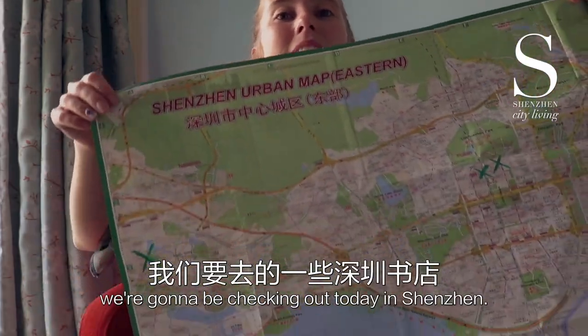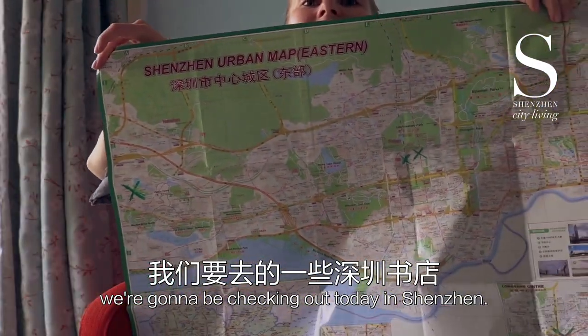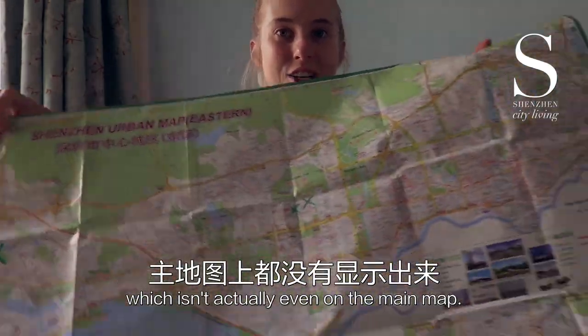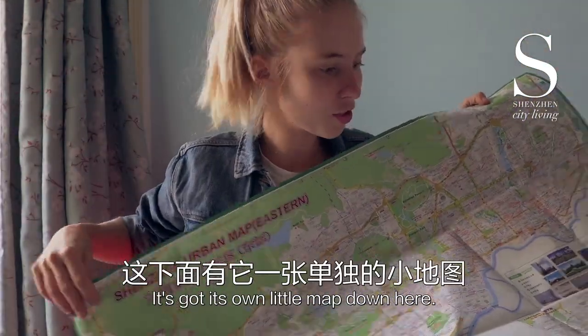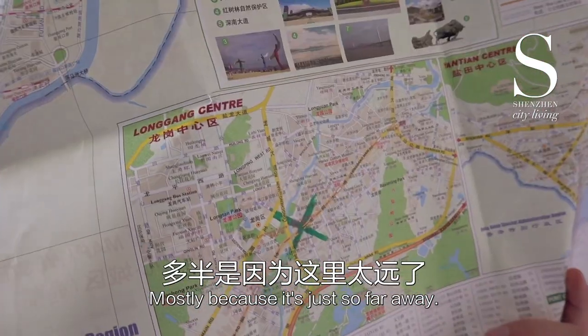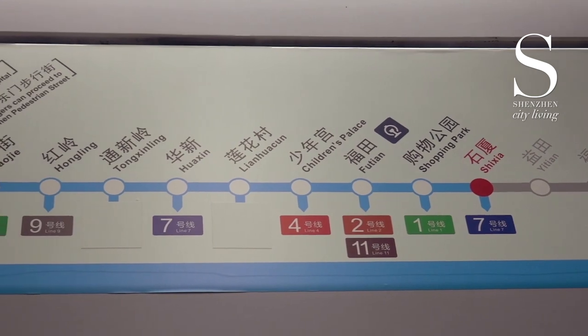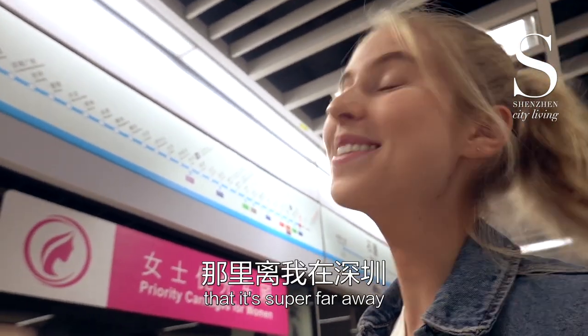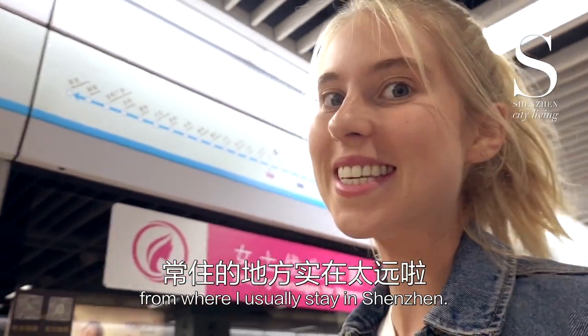These are the bookstores we're going to be checking out today in Shenzhen. We're going to start off with Longgang Book City, which isn't actually even on the main map — it's got its own little map down here, mostly because it's just so far away. I don't go to Longgang very often, mostly due to the fact that it's super far away from where I usually stay in Shenzhen.